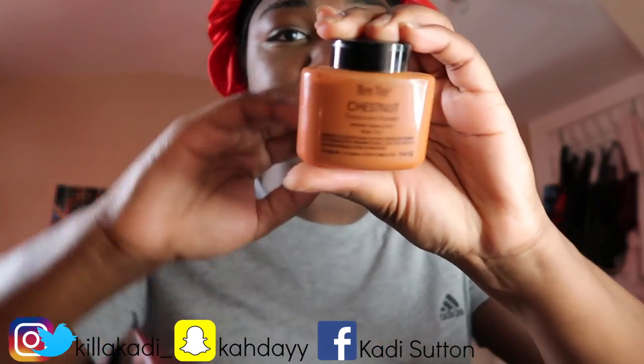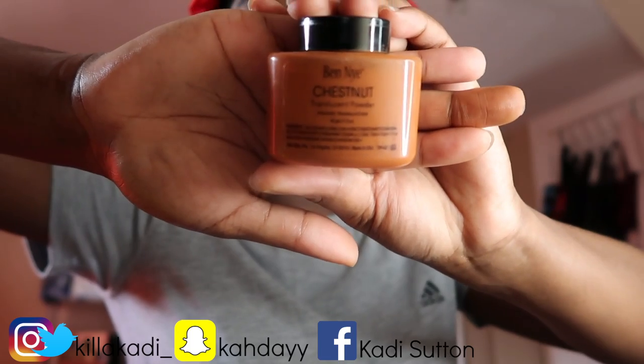After that I take this chestnut colored benign translucent powder. Cheers to my eyebrows — what time is it? I'm running ten minutes to leave. I'm gonna just do my eyebrows a little bit.